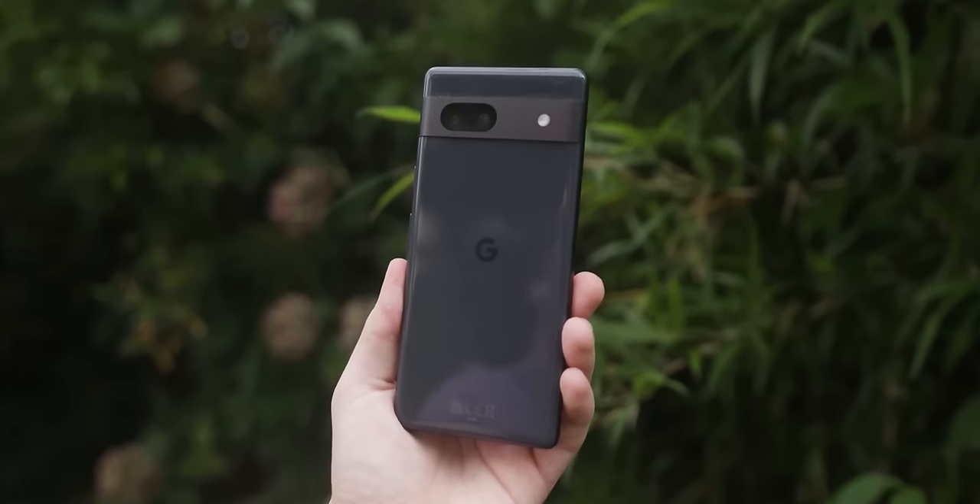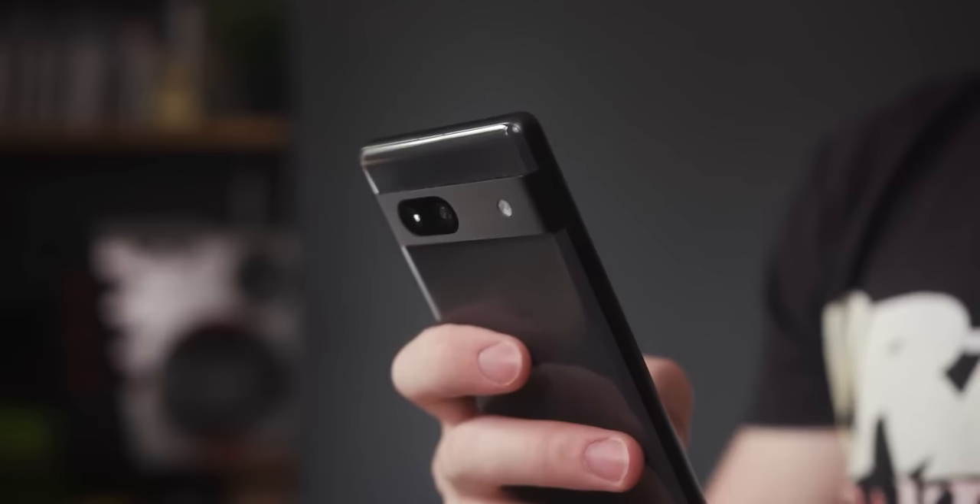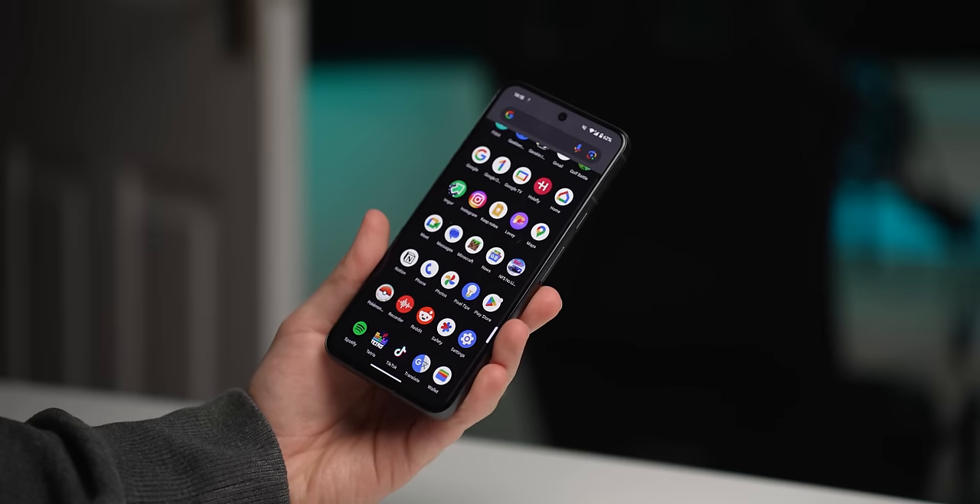Up until recently, if someone asked me which Android phone they should buy, my default response was the Pixel 7a. That all changes with the Pixel 8.